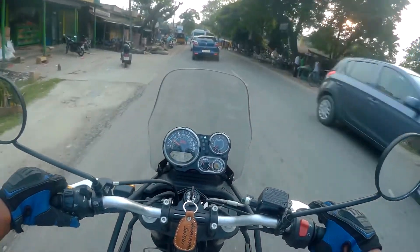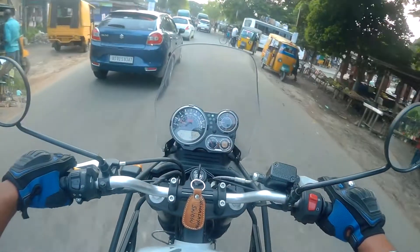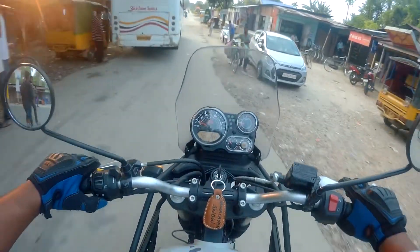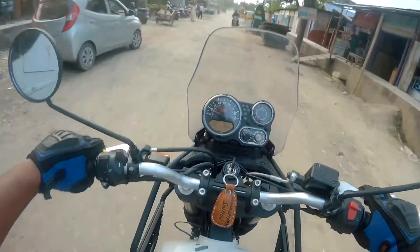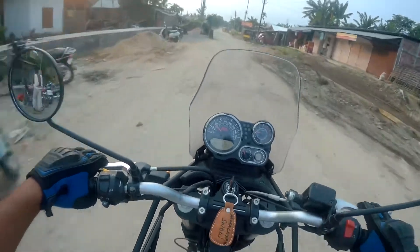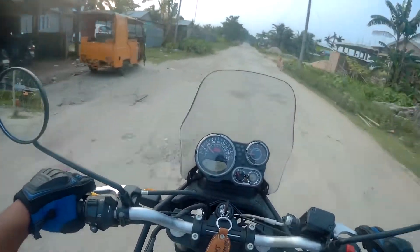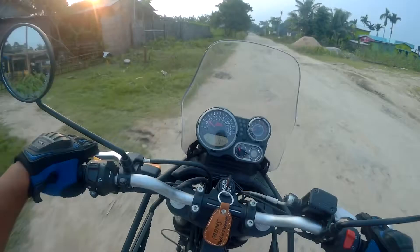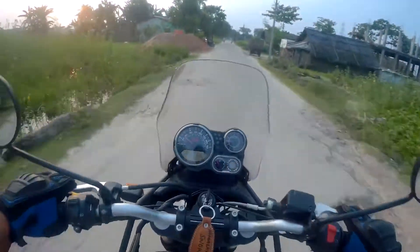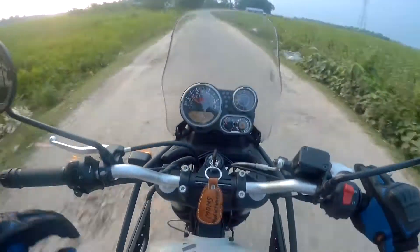There is a little off-road section over here. We are going there to find the off-roading capabilities of this bike. And here we go — just impressive! I didn't expect the suspension to be this good for off-roading. This bike, being a heavy bike, goes over potholes easily.